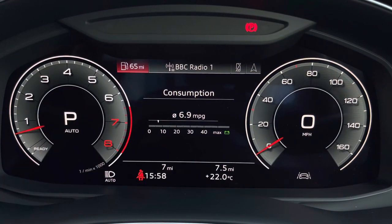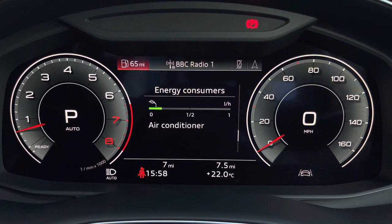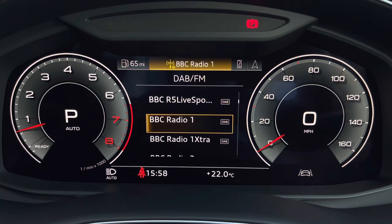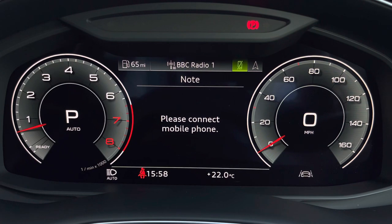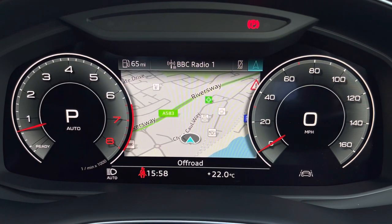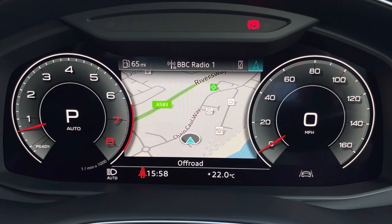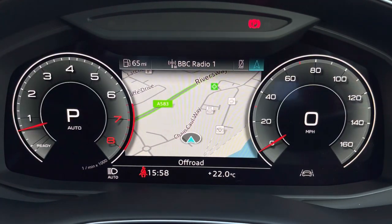We have general car information which can display consumption both short term and long term, as well as driver assist, so all the important information is displayed ahead of you. There's DAB digital radio so you can listen to your favourite stations, telephone equipment for hands-free calls, and navigation with 3D mapping so you can easily find a destination. A flick of the view can change the size of those dials, adding extra customisability to the display.